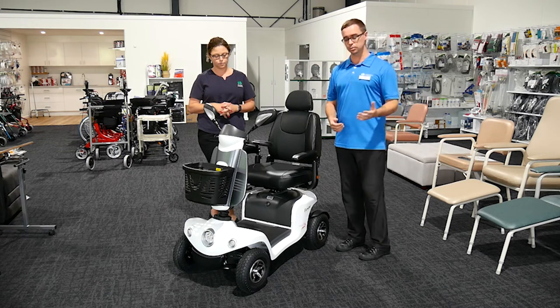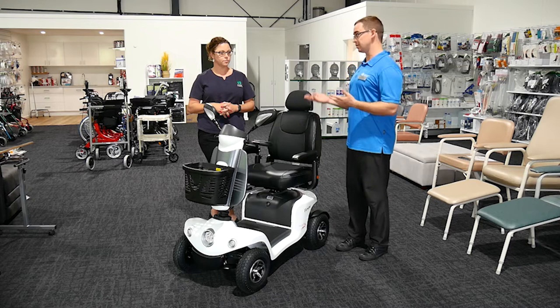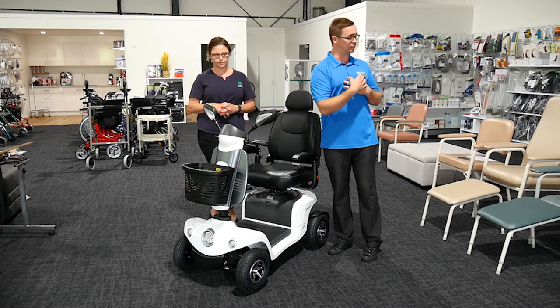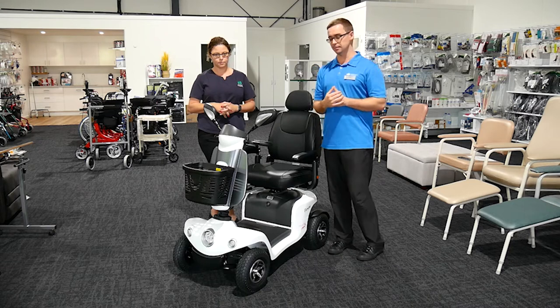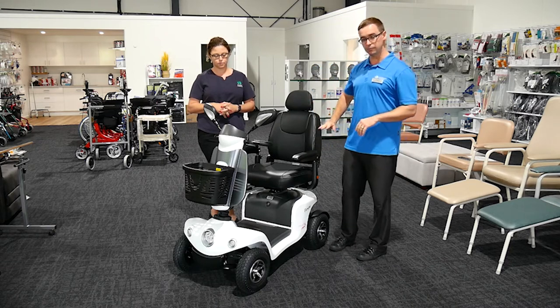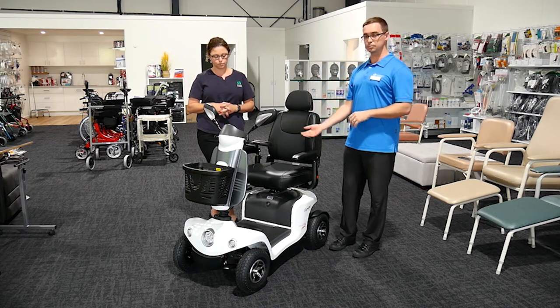We then move on to an occupational therapy assessment — a scooter assessment — seeing if somebody is safe to operate the vehicle, almost like a mini driving assessment. Can they use mirrors? Do they have any mobility restrictions in terms of checking blind spots, reversing, or navigating obstacles so that they're safer out in the community for themselves and for those around them?